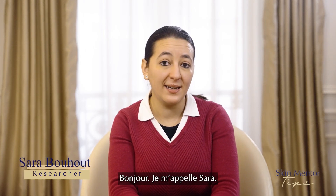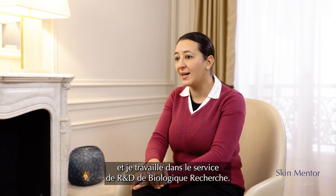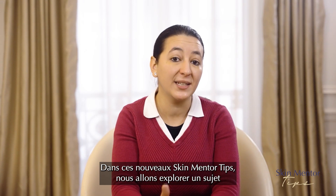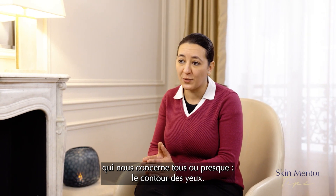Hi everyone, my name is Sarah. I'm a PhD in Cellular and Molecular Biology and I work in the R&D department at Biologic Research. In this new episode of Skin Matter Tips, we are going to discover a topic that is near and dear to many of us: the eye contour area.